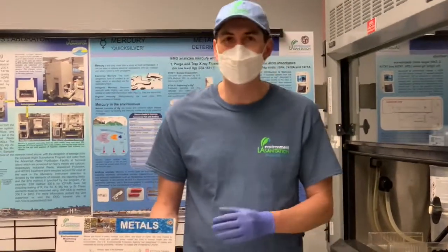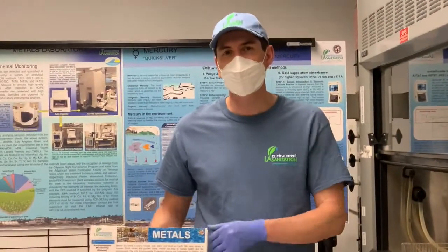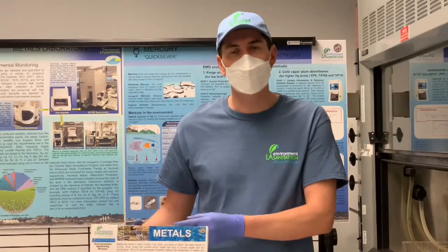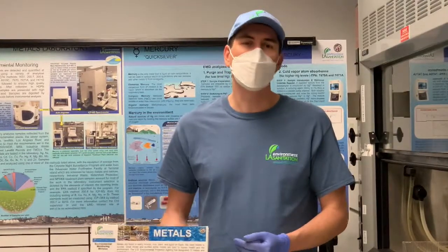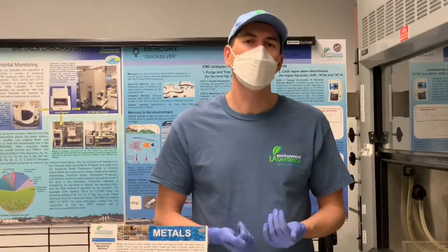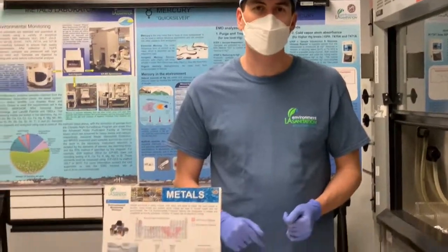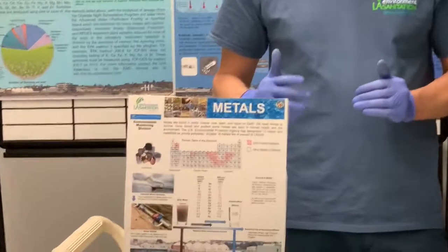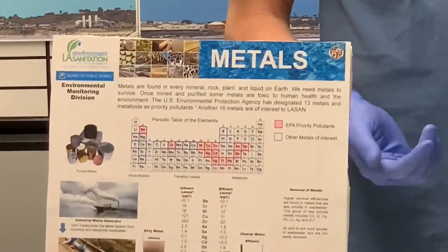LA Sanitation will test samples that are entering the sewer system, traveling through the system, through the water reclamation process, and finally to their end destination, which is mostly Santa Monica Bay. We mostly focus on what are known as the priority pollutants. There are 13 different priority pollutants — metals that the Environmental Protection Agency has deemed to be most problematic for the environment.